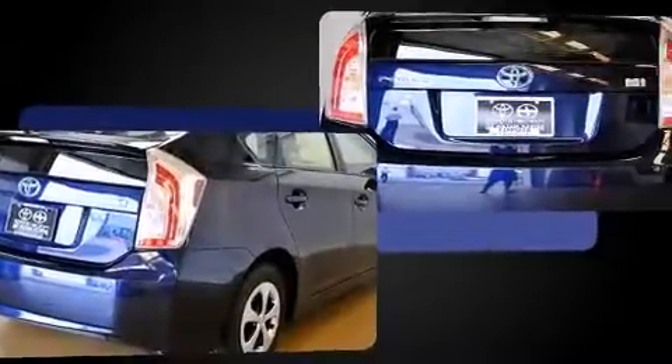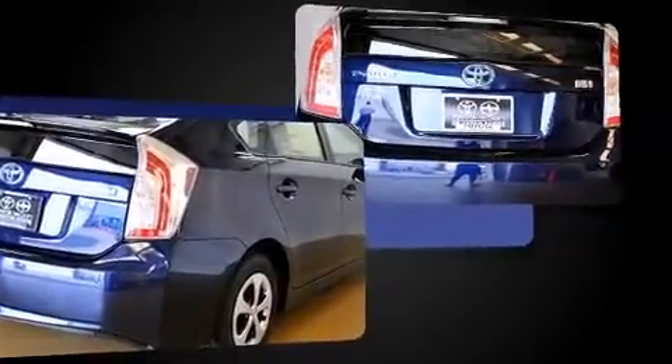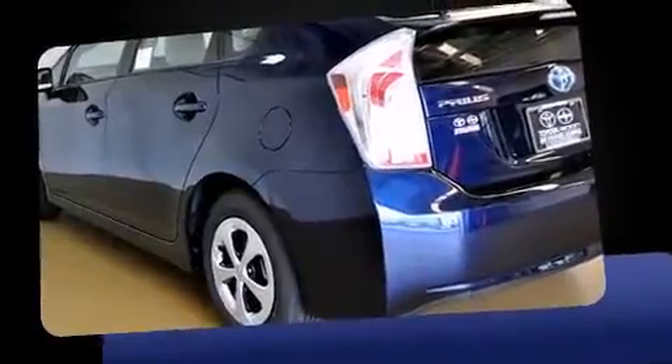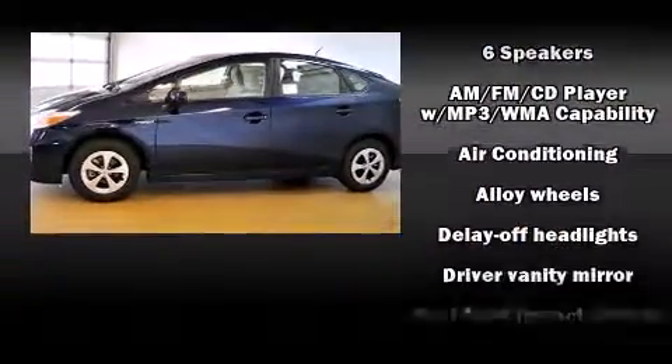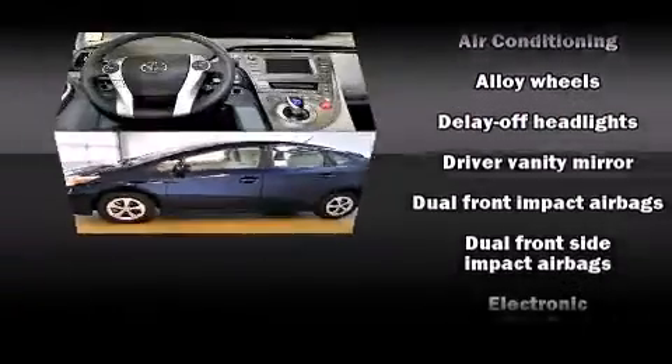Toyota prioritized fit and finish as evidenced by one-touch window functionality, a trip computer, and remote keyless entry. Storage solutions are integrated throughout the interior, demonstrating thoughtful attention to detail.